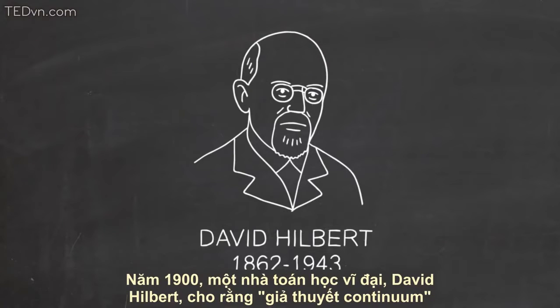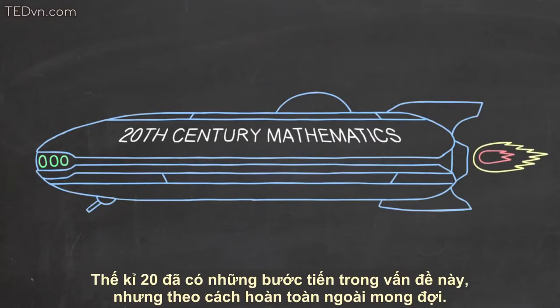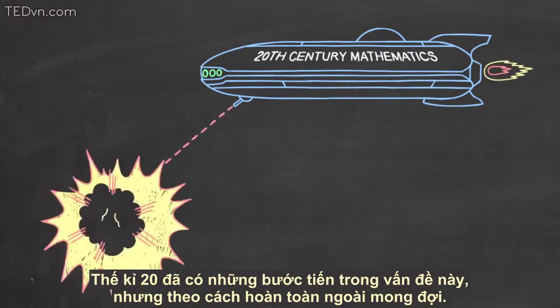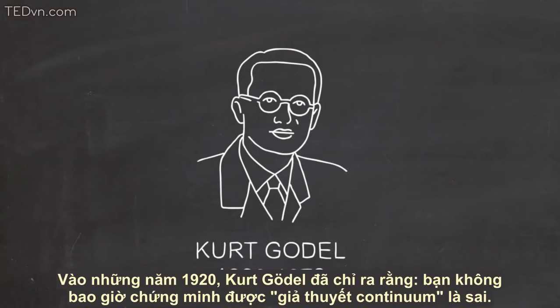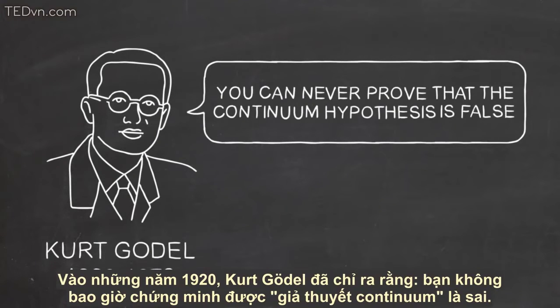In 1900, the great mathematician David Hilbert listed the continuum hypothesis as the most important unsolved problem in mathematics. The 20th century saw a resolution of this problem, but in a completely unexpected, paradigm-shattering way. In the 1920s, Kurt Gödel showed that you could never prove that the continuum hypothesis is false.